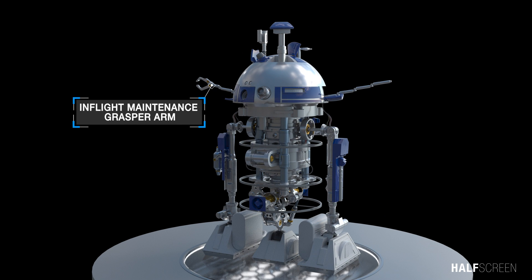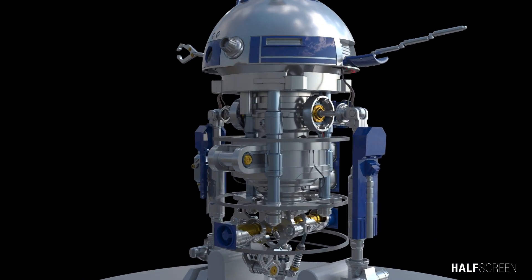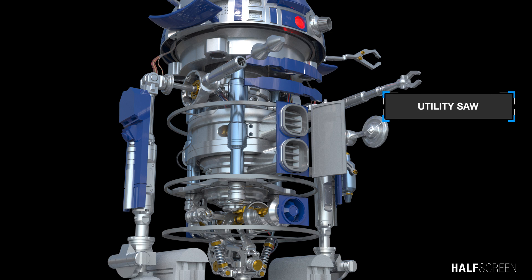The in-flight grasper maintenance arm was generally used for maintenance and repair of starships and related technology. Near the system ventilation was the utility saw, which can rotate at high speed in order to cut through a variety of objects.